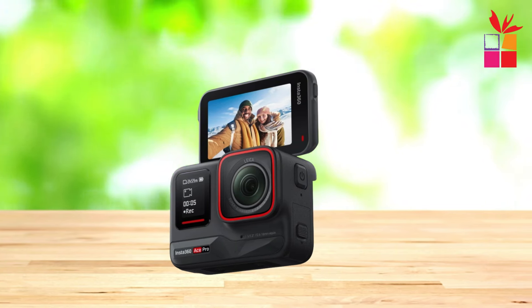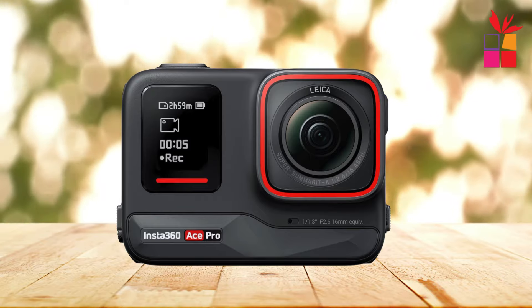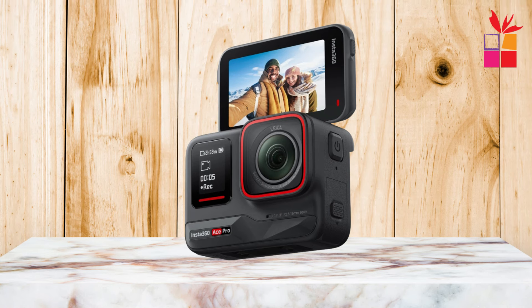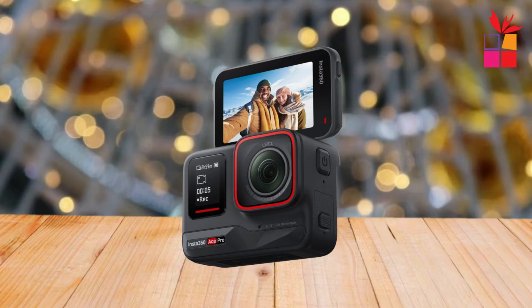Experience the brilliance of Leica's Summicron lens, renowned for its optical precision and state-of-the-art imaging capabilities. From sweeping landscapes to action-packed moments, every frame captured by the Ace Pro is infused with Leica's legendary expertise, elevating your footage to new heights of visual excellence.